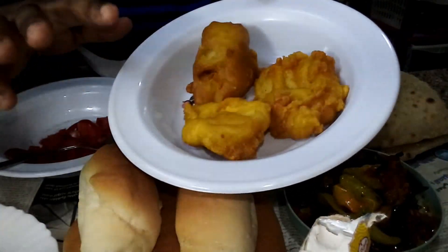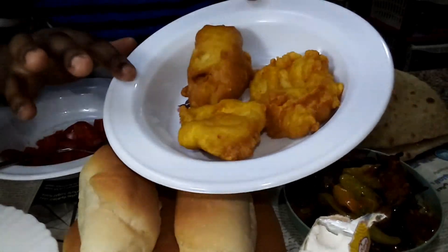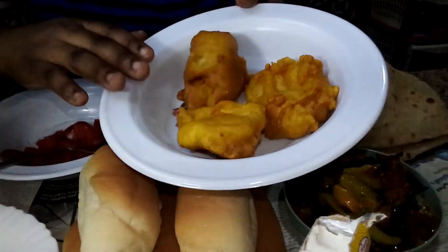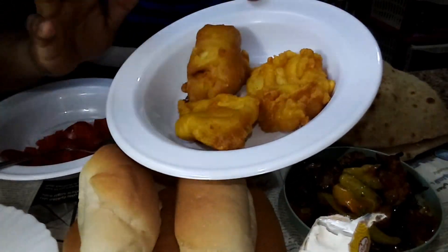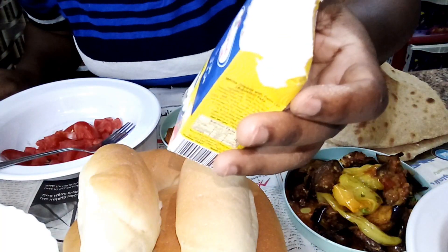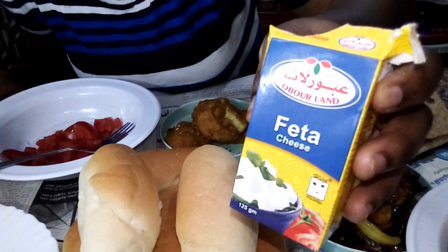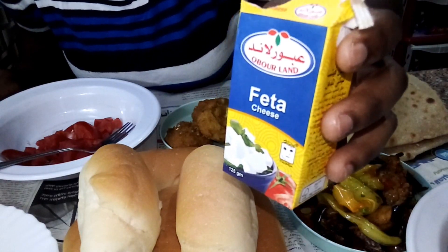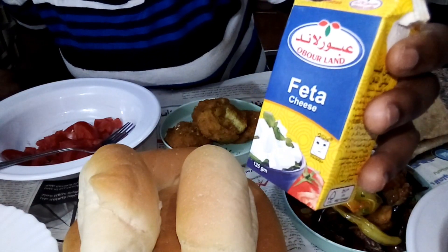Here I have potato — this is mashed potato. They add egg and then fry it. Their breakfast is all about frying, frying, frying — that is why I don't eat their breakfast. And here we have white cheese. They call it gebna beida. I got the smallest piece because I'm not going to eat much of it, but I'll show you how they prepare it.